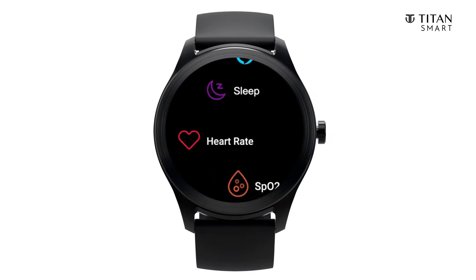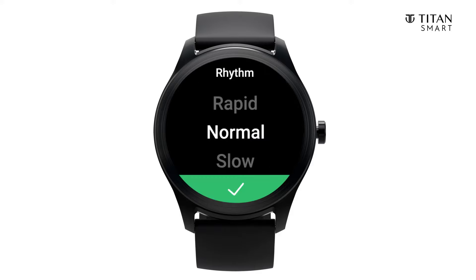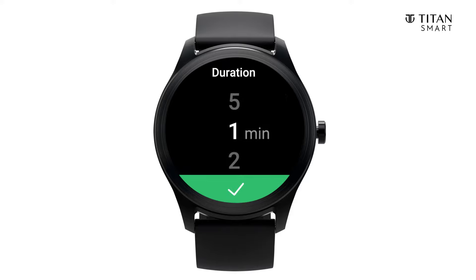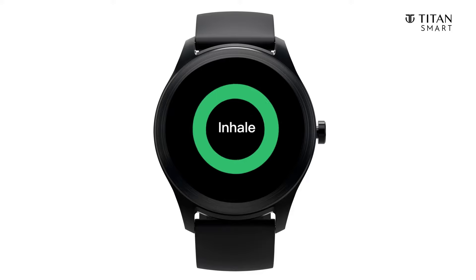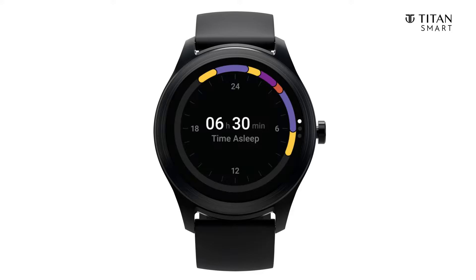Your wellness is something we always have time for. Breathing exercises keep you calm and your mind clear. You can choose the type of breathing exercise that best suits you. The watch helps you through the breath training with haptic feedback. And when you call it a day and go to bed, the sleep monitor tracks your sleep quality.